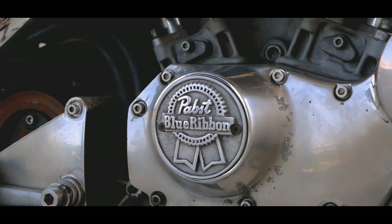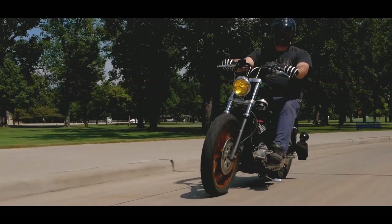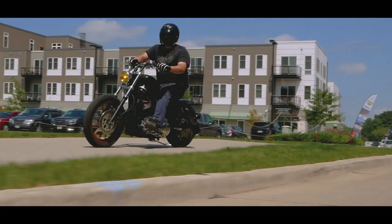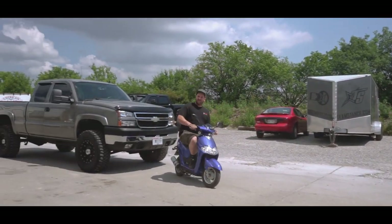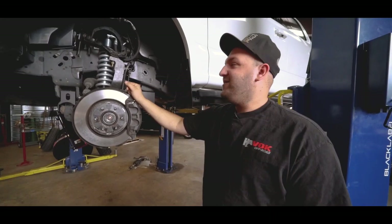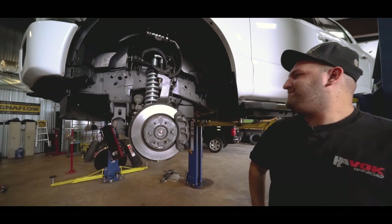Why don't I spend my money on like rock revival jeans or tap-out t-shirts or something? I guess it's a personality trait. A lot of people would rather spend money on clothes, but I don't really care about clothes because clothes don't make me happy. Building trucks and cars makes me happy. It's fun for me, so that's what I do. Everyone has their own interests, and that just happens to be mine.